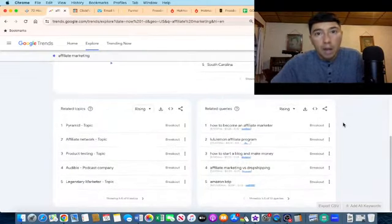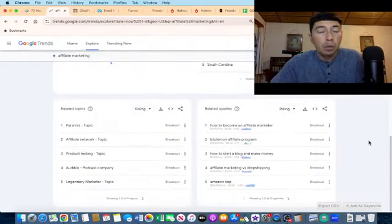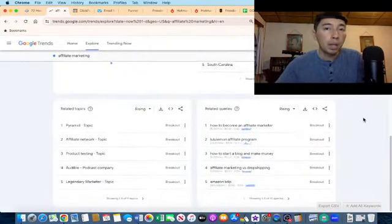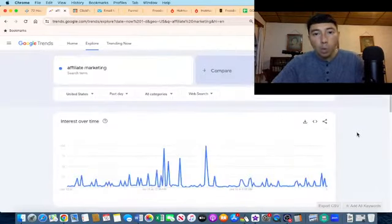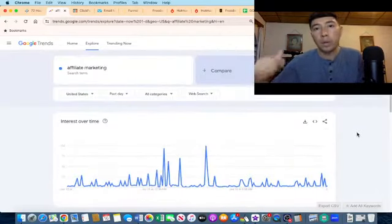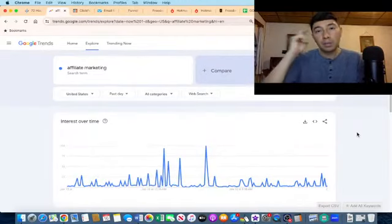I'm also using a software called TubeBuddy, and I have many videos on my channel about how I do keyword research for my titles — you can check those out. If you have any questions about this video, write them in the comments. If you liked this video, give me a thumbs up, subscribe to my channel, talk to you soon, and God bless.